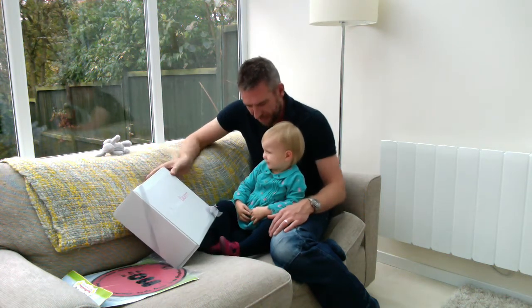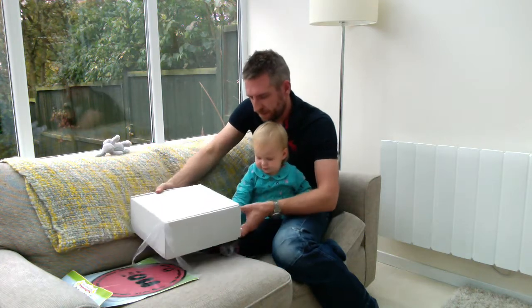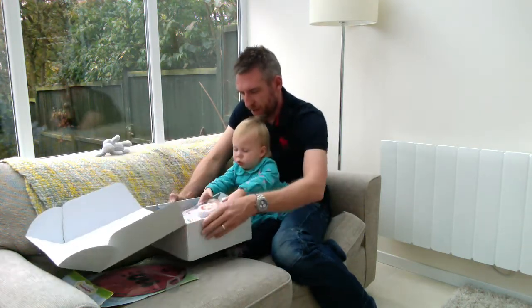So let's have a look what's inside. Are you ready? Wow, look at all of these.